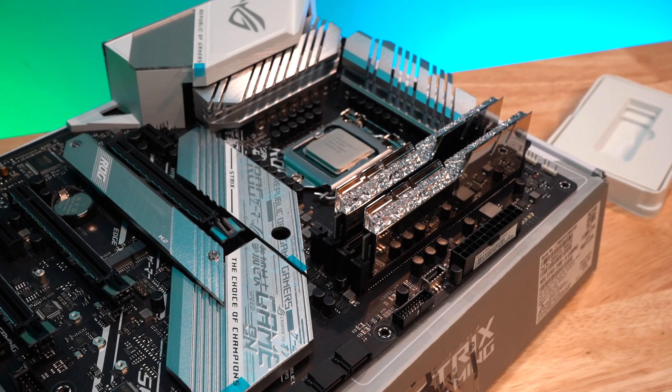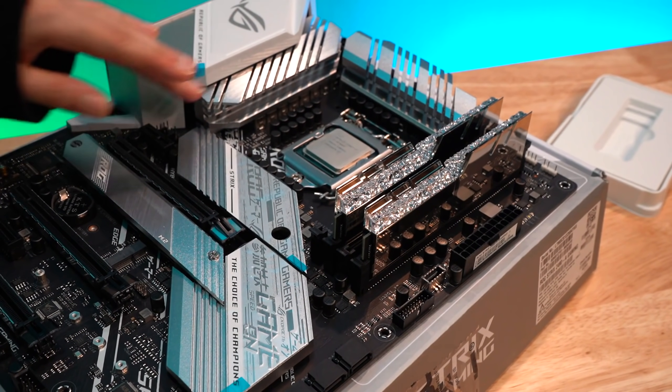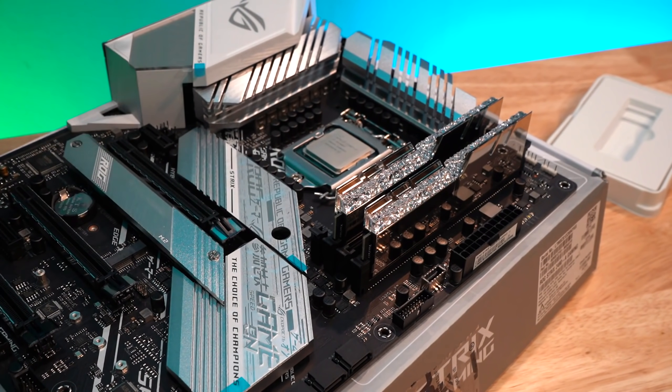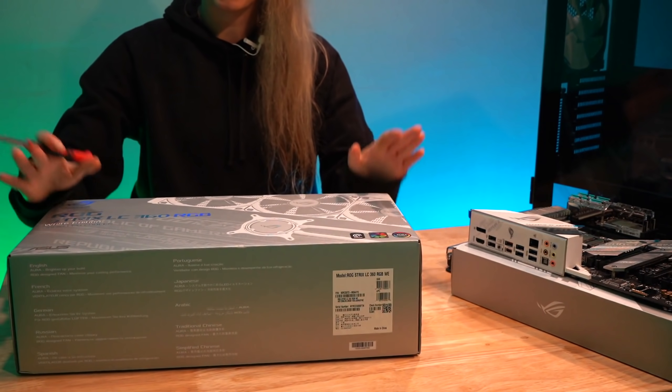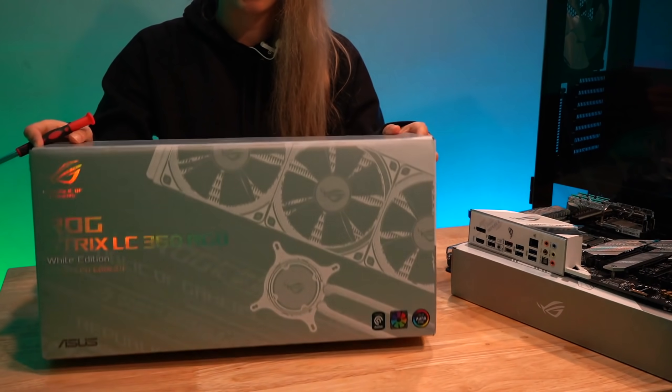Excellent — our motherboard is now prepped. I'm going to peel off all this plastic when I get it actually installed into the case, so don't worry — I know you see those plastic bits, I promise I will not forget. Next up, I'm going to work on the AIO — put the fans on it and get it ready to go in the case and on the CPU.